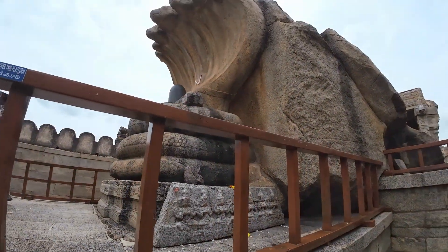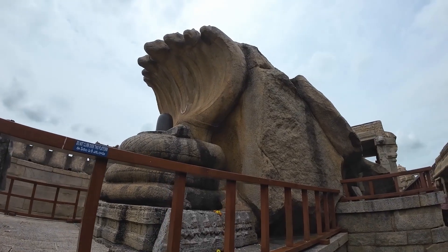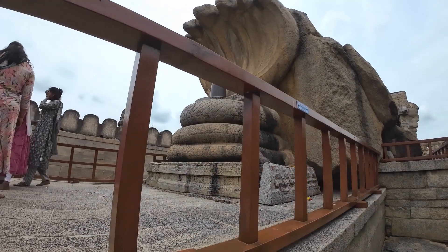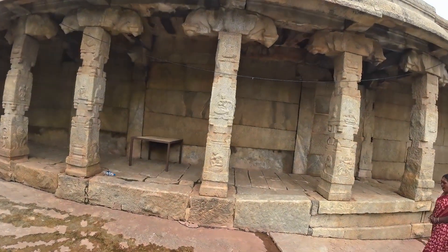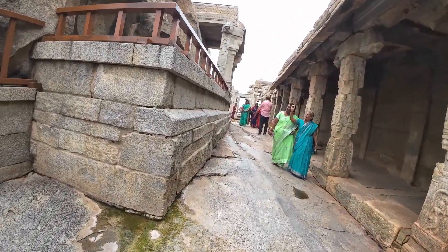It's strictly stated: do not climb on this platform. I see people actually climbing them. So I'm curious to see the hanging pillars.